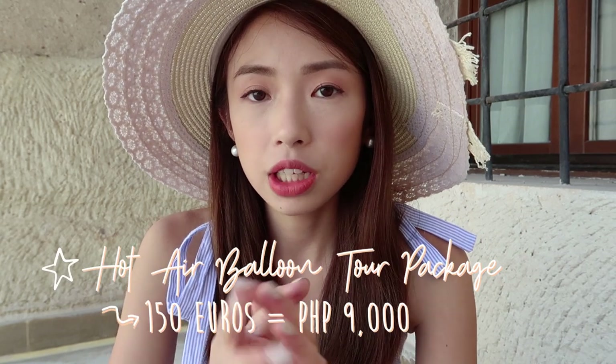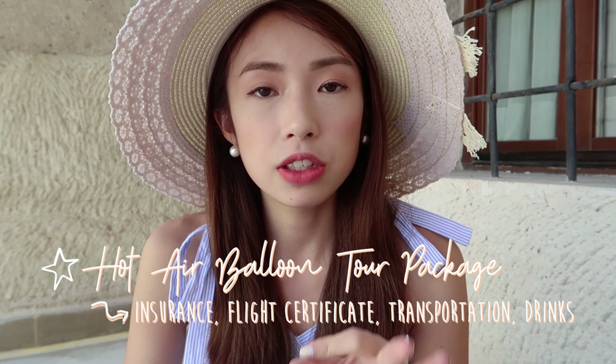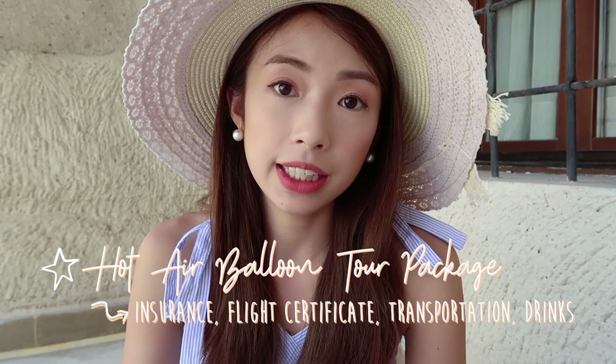Our tour package cost 150 euros, which is equivalent to about 9,000 pesos. At first we were ready to skip it because the hotel quoted us around 200 euros, but when we went to 2K Travel and found it was 50 euros cheaper, we decided to go for it. For that price it already includes insurance, a flight certificate, hotel pick-up and drop-off, and a small champagne party at the end of the flight.